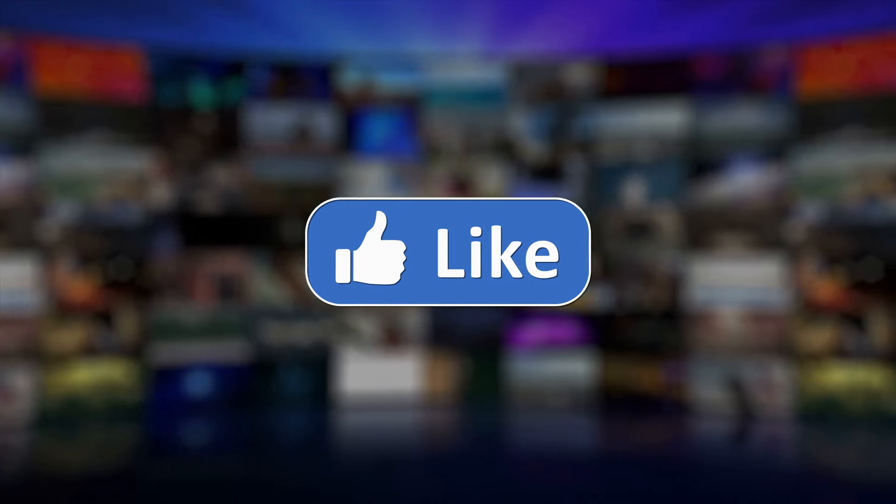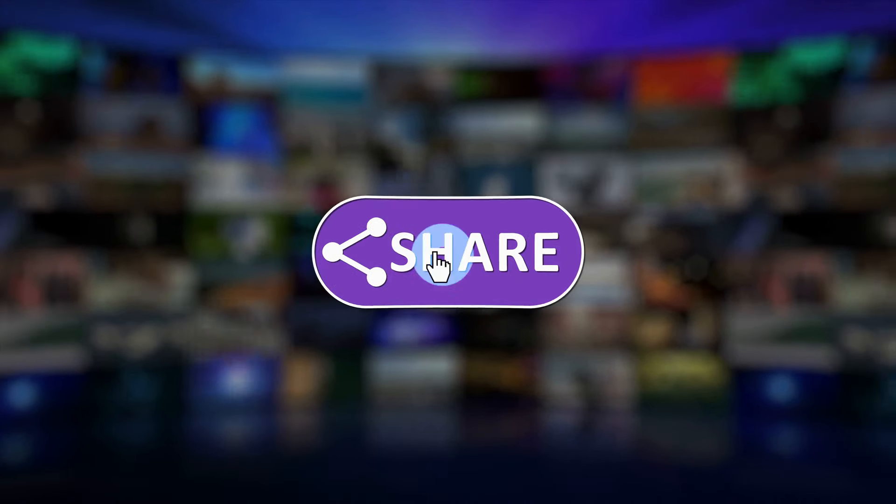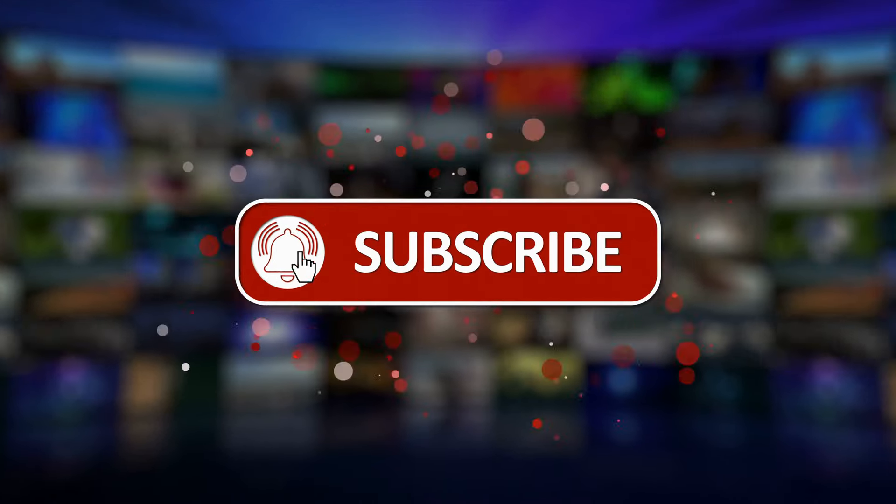Thanks for watching. I hope you enjoyed this video. I really hope it helps you change the way you think when you have sales conversations, and I will see you on the next video.